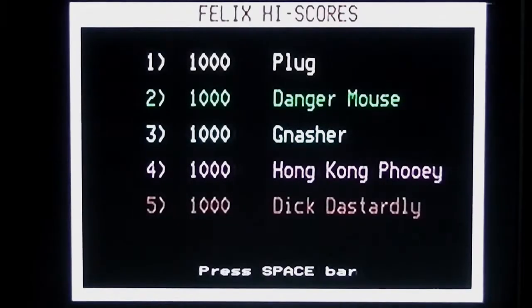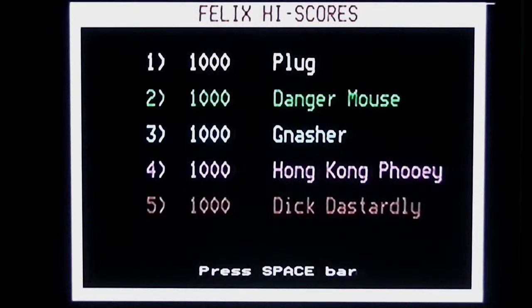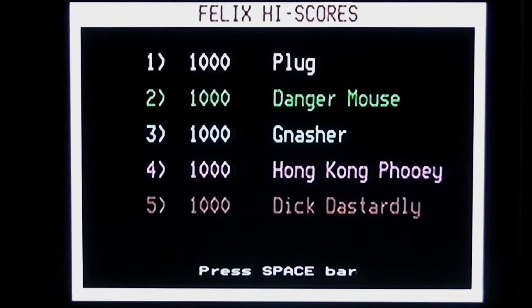We then skip to the high score table with just five high scores, and you'll see some recognizable names from 80s cartoons and comics: Plug from the Bash Street Kids, Danger Mouse, Gnasher — obviously the companion of Dennis the Menace — Hong Kong Phooey and Dick Dastardly. So obviously the guy that wrote this was a fan of cartoons and comics. That's it for the introduction stuff, so let's get on with the game.